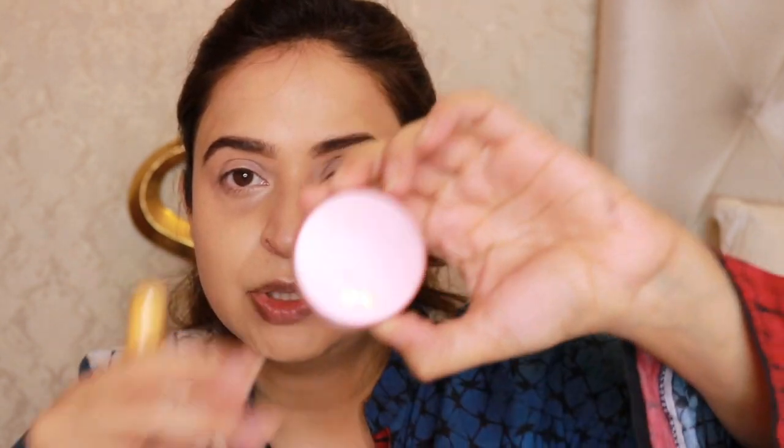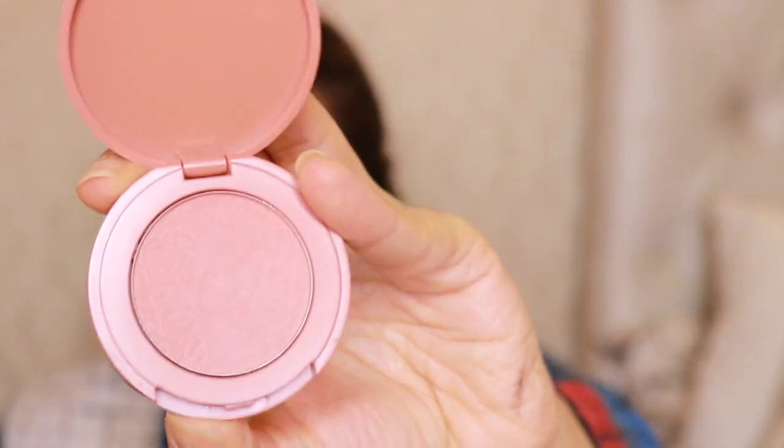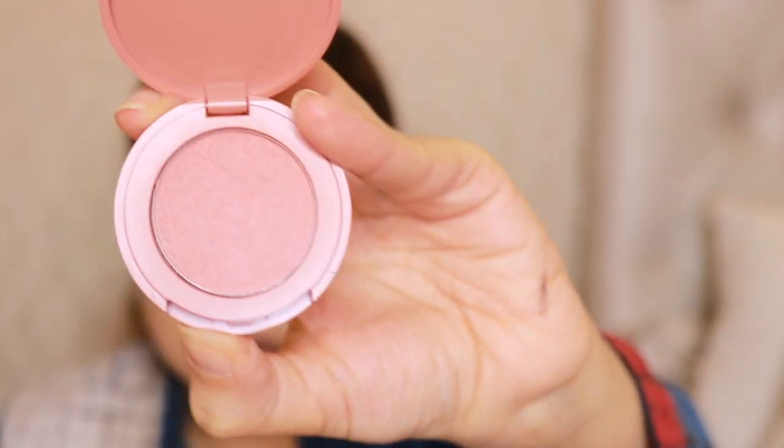Now we're going to do blush — no bronzer, no contouring. This will probably be my only powder product. If you're oily you can use a little loose powder to touch up, but I'm not very oily so I'll skip it. The blush I'm using is by Tarte in the shade 'Party Party Party' — it's a very natural, almost nude pink shade, not very bright. Use something that isn't too pigmented. I really like this Amazonian Clay blush formula.